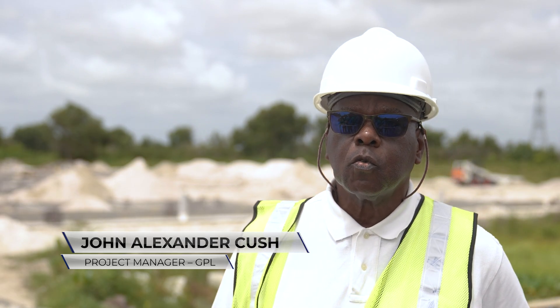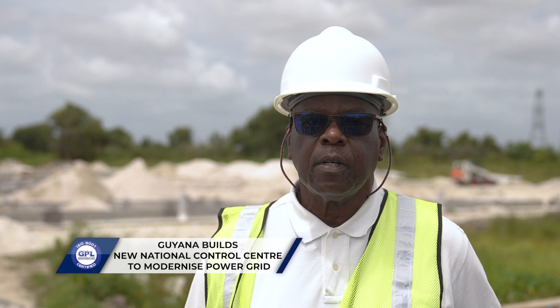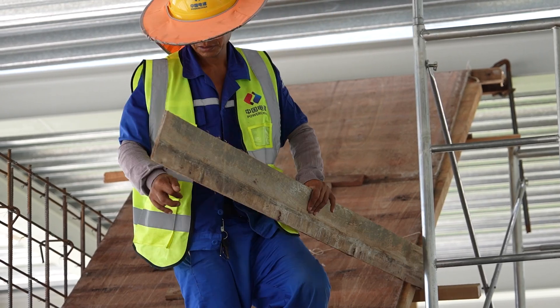For the ordinary man and GPL, it will help us to monitor more in real-time the power dispatch. And as the system progresses and we do the upgrades, we will be able to identify fault locations within the system, so we could dispatch teams more precisely and accurately to rectify any particular faults in the system.